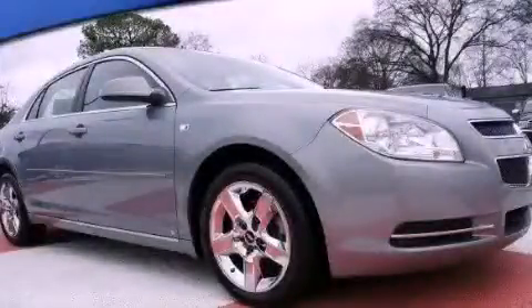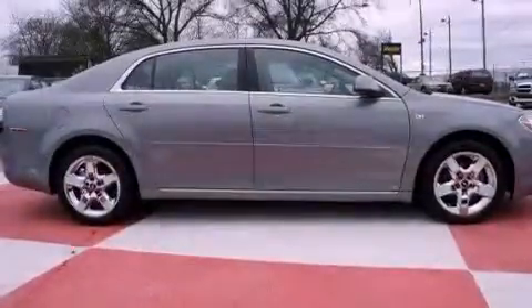This is a certified pre-owned 2008 Chevrolet Malibu. It features a 2.4-liter 4-cylinder engine and a 4-speed automatic transmission.